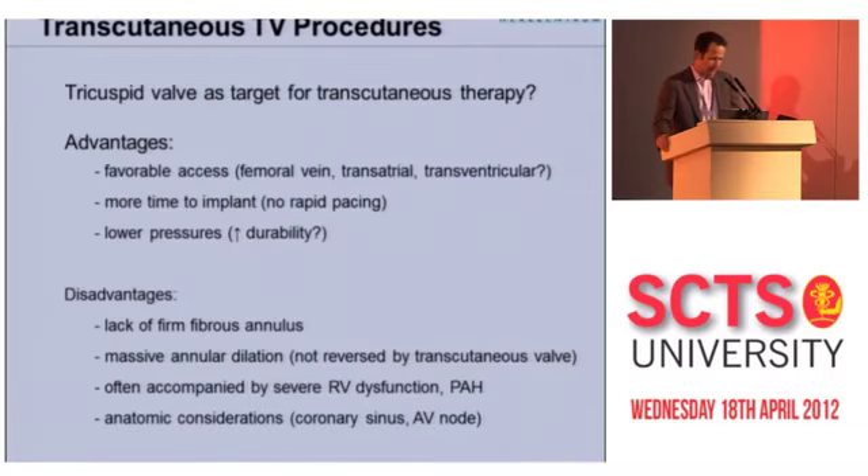But there are some definite disadvantages. The lack of a firm fibrous annulus is a problem — there's nothing really good to anchor your percutaneous valve to. Massive annular dilatation, which is frequently seen in these patients, results in annuli way bigger than any percutaneous device. These patients often have associated severe RV dysfunction or pulmonary hypertension, and there are anatomic considerations with the coronary sinus and the AV node.